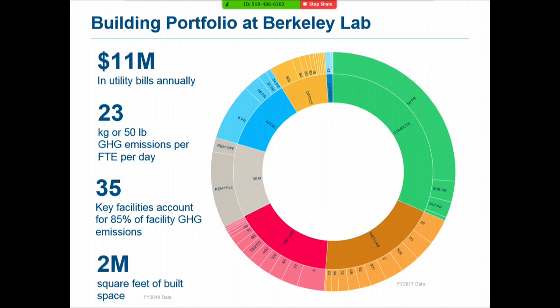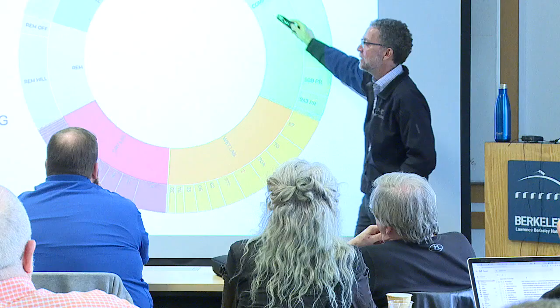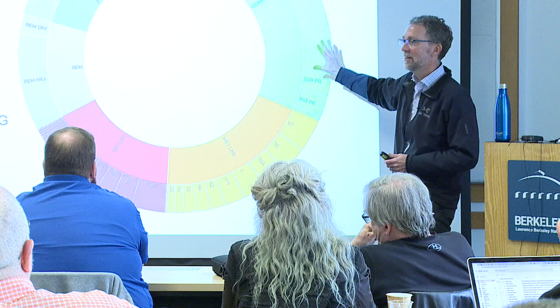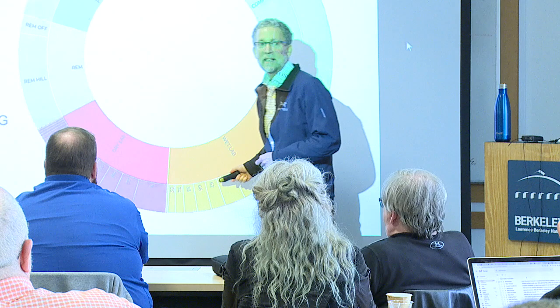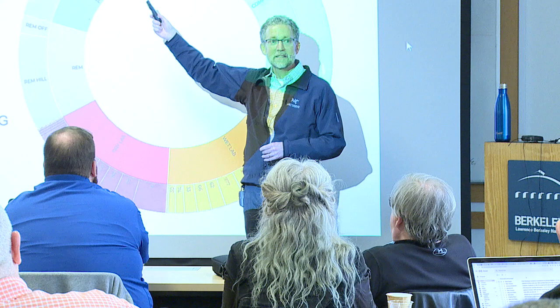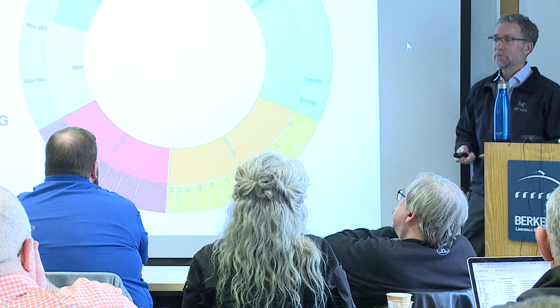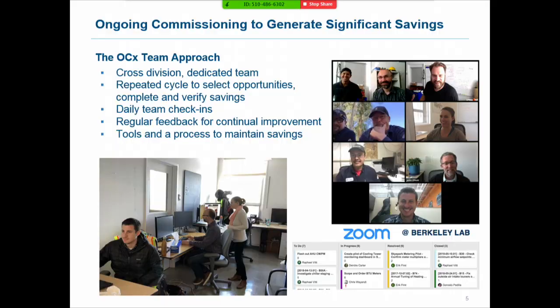These 35 buildings are on the outside ring, with the remainder being about 70 small facilities. We have different space types — a lot of energy use associated with one building with high-performance computing, lots of wet labs and dry labs, interesting accelerator facilities, and very few buildings you'd consider typical office buildings. But all of this is supported by typical HVAC equipment, and we see savings across everything.